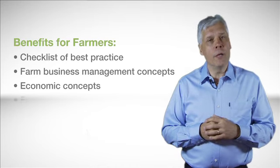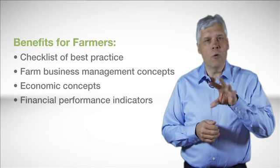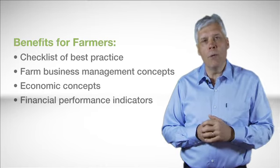We'll be giving you a set of financial indicators and performance indicators so you can measure how your farm is going at the moment, and therefore once you're measuring it better, you can manage profitability and viability more into the future.